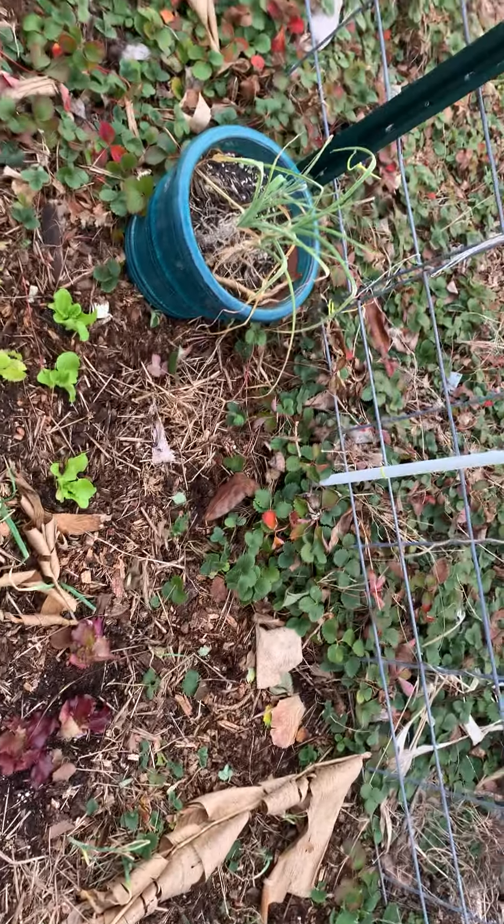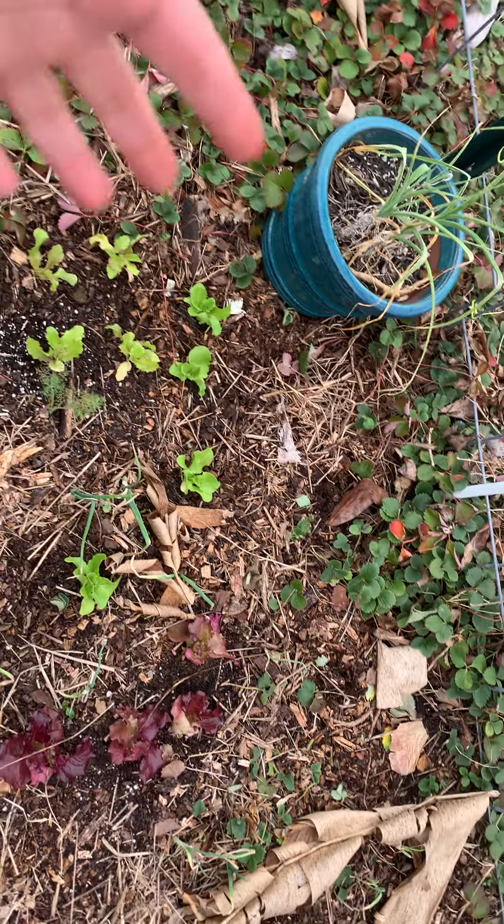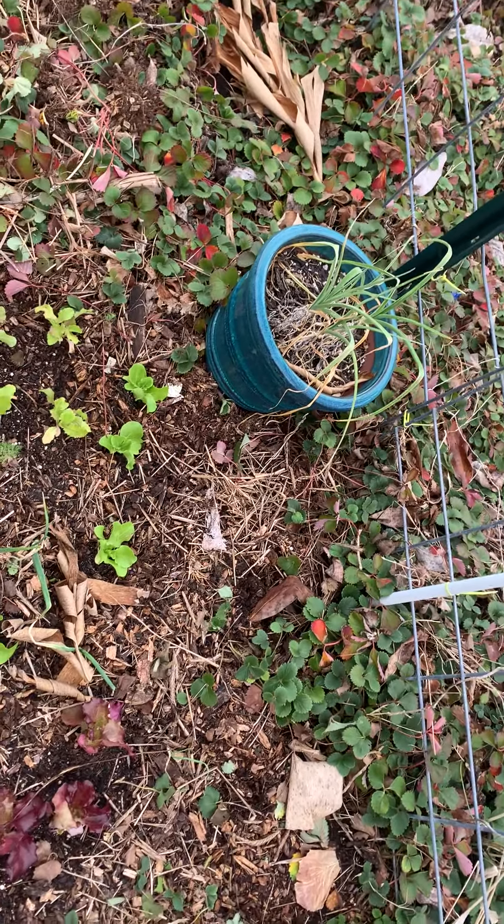I found Penny yesterday — our red-eared slider turtle. She's in brumation. When I was cleaning out, the strawberries had kind of come into this bed further than I wanted, so I was pulling out strawberry plants and she was under there. I put that pot there to mark where she is so we don't disturb her.